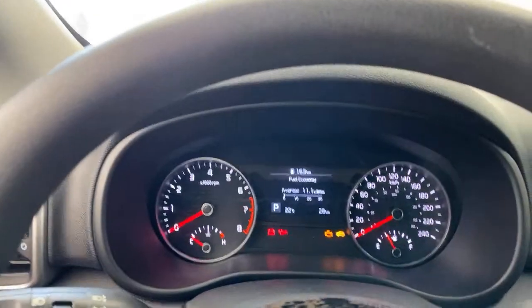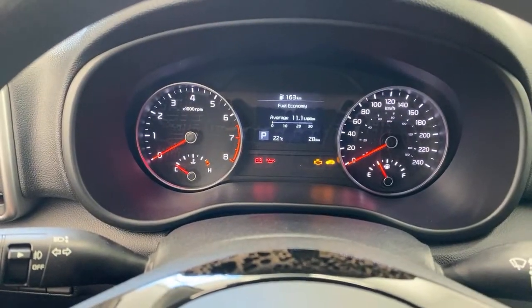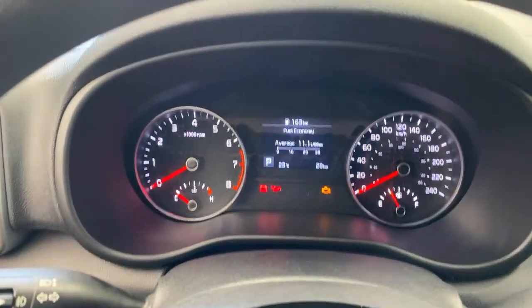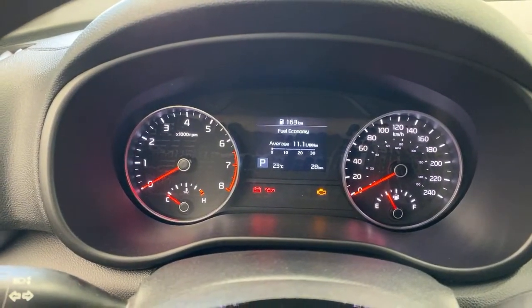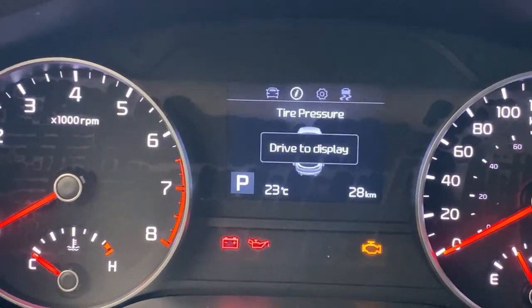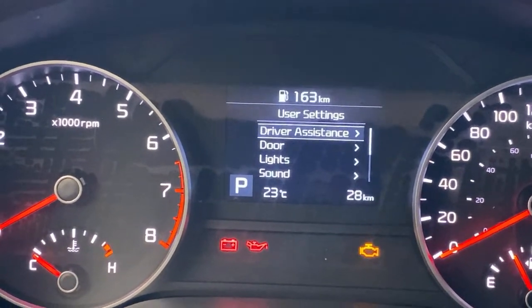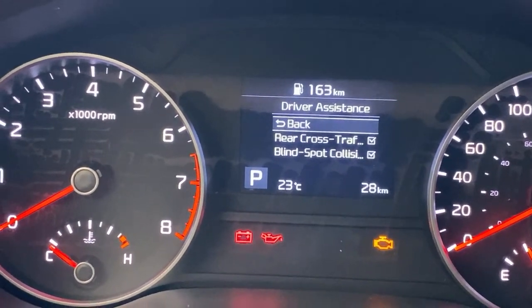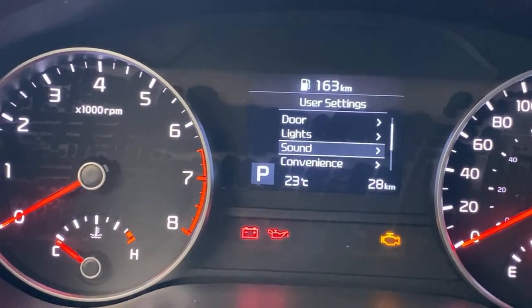Ignore the fuel efficiency ratings — this car has been sitting there idling for a while, so those numbers aren't accurate. You do have good technology in this center display screen. You can move around and see tire pressure monitors, advanced driver assistance, rear cross traffic alert, and collision avoidance warning — a number of different things you can do in here.